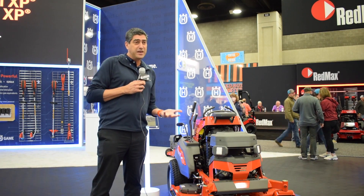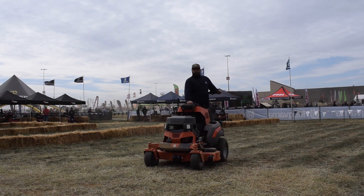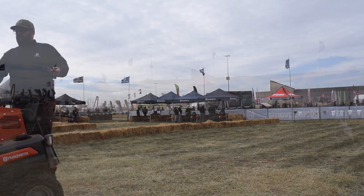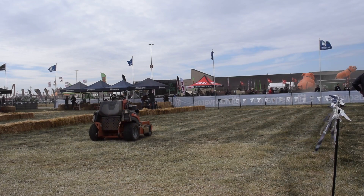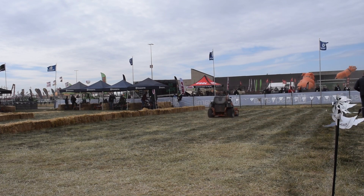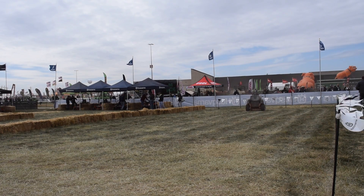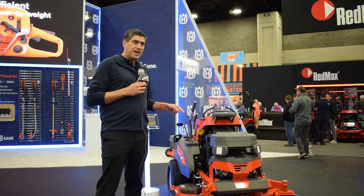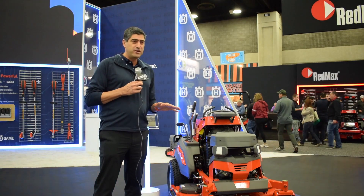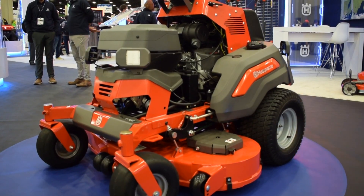Semi-autonomous means you can use this as a regular stand-on equipment on your yard as a commercial mower. But as soon as you have a large field ahead of you, you can mark the perimeter of that field, hop off of the equipment, press a button, and let the equipment be guided by satellite data and mow that entire area in whatever direction you want.